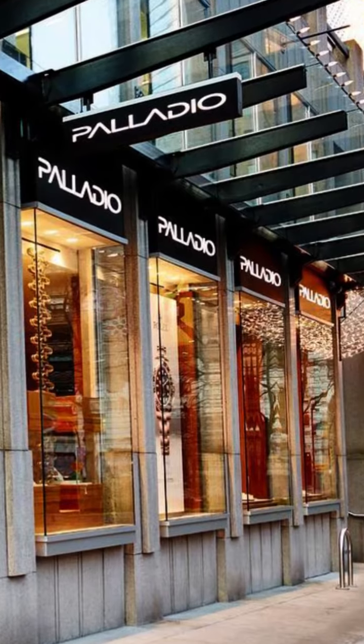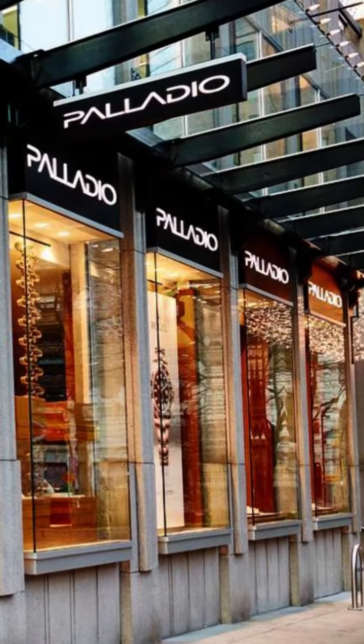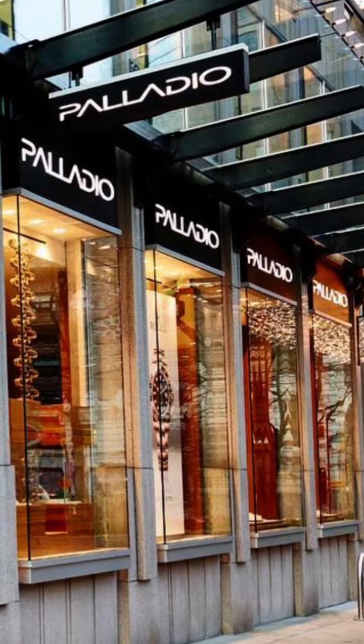It is available at Palladio Jewelers, and you can schedule an appointment to come and see it at your convenience.